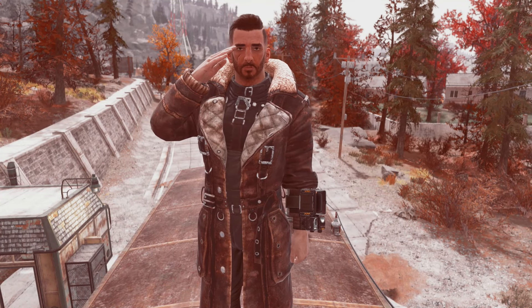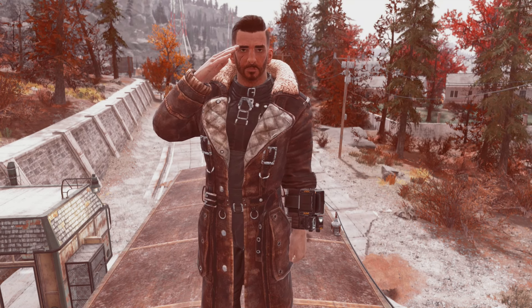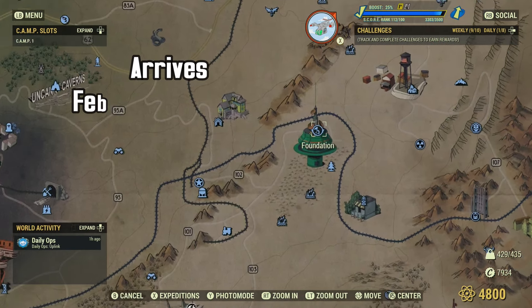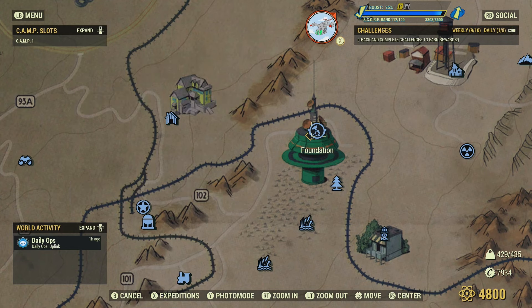Hey everyone and welcome to this week's Minerva guide. I'm going to give you all the information you need about her upcoming inventory and location. This coming week Minerva will be located at Foundation, and she will be there from February 12th at noon eastern time until February 14th at noon eastern time, and she will have the following items.